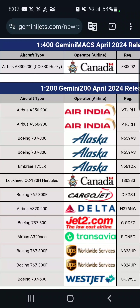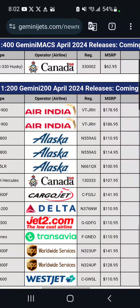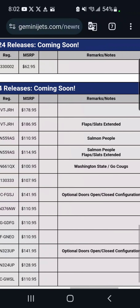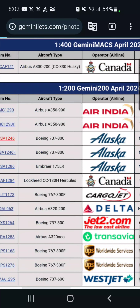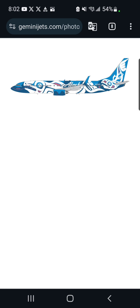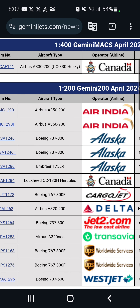Moving down, we've got three Alaska aircraft. Two of them are in the Salmon People livery, one with flaps extended and one without. The one without is $111 and the one with is $115. I'm also not getting this because I tend to already have this plane from NG Models, and plus it's 1/200.